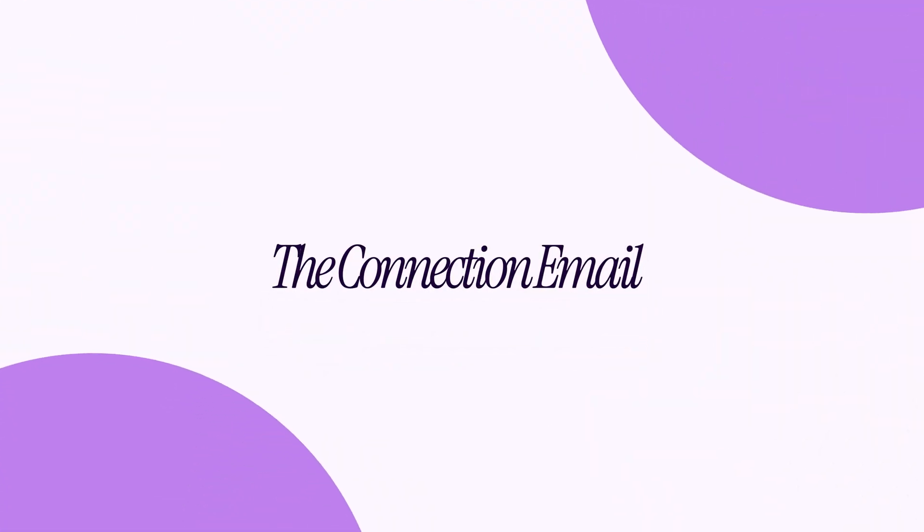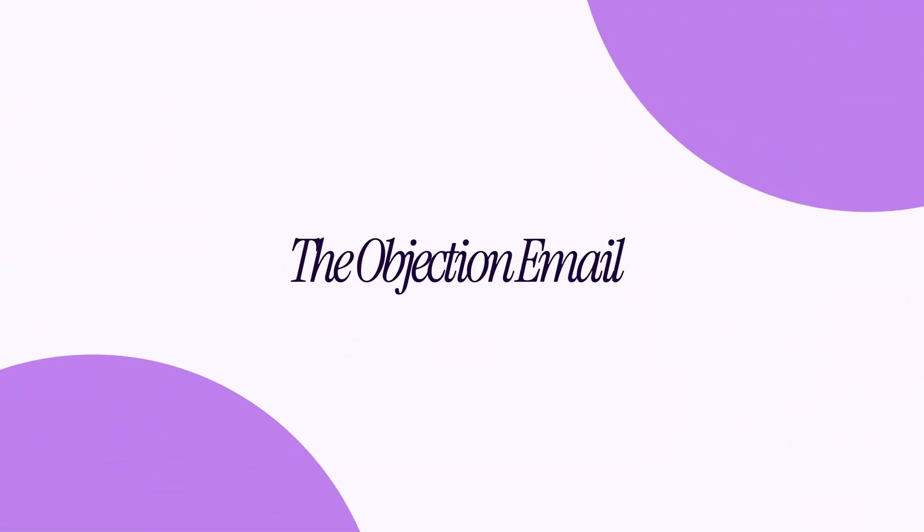Email three is the connection email — this is when you ask a question. The goal is to get replies, which is good for your email sender reputation so you don't go to junk, and it also builds trust. Just ask a question related to your product. Email four is the objection email. There are always reasons someone doesn't want to buy: they haven't got time, it's too much money, will it work for me? You need to handle those objections before they even think about them.